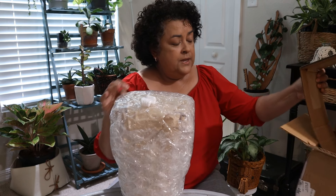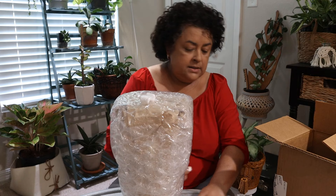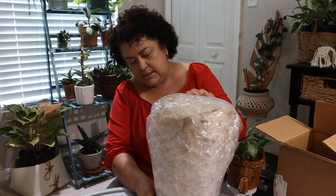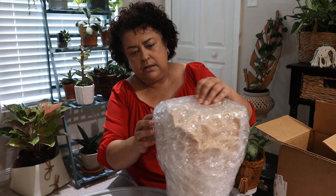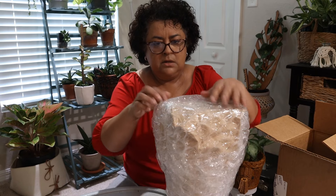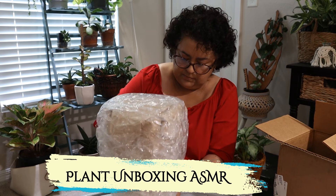They really know how to package these. It is in a pot already — a ceramic pot already. Let me put my glasses on so I can see, because gosh knows I don't want to damage this baby.